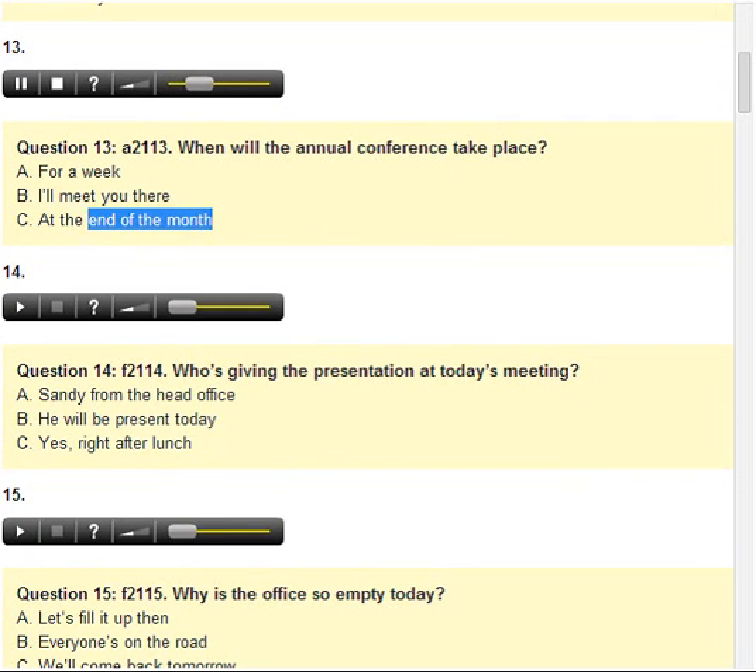Number 13. When will the annual conference take place? A. For a week. B. I'll meet you there. C. At the end of the month.